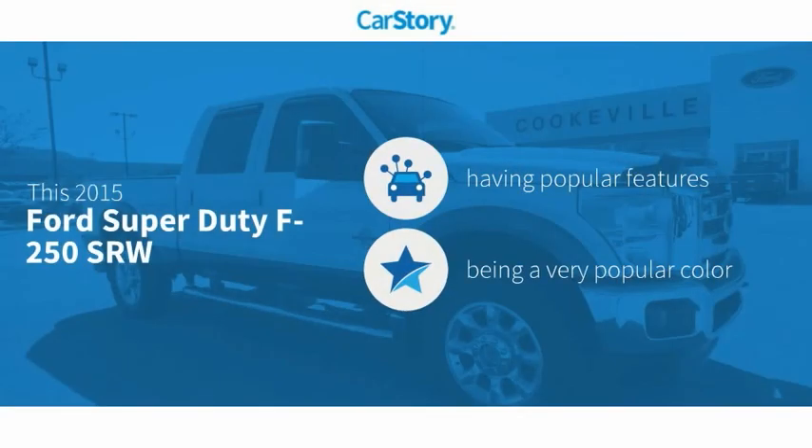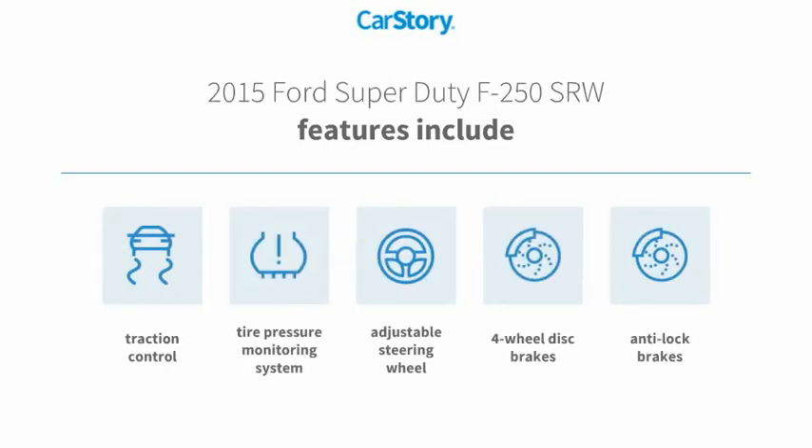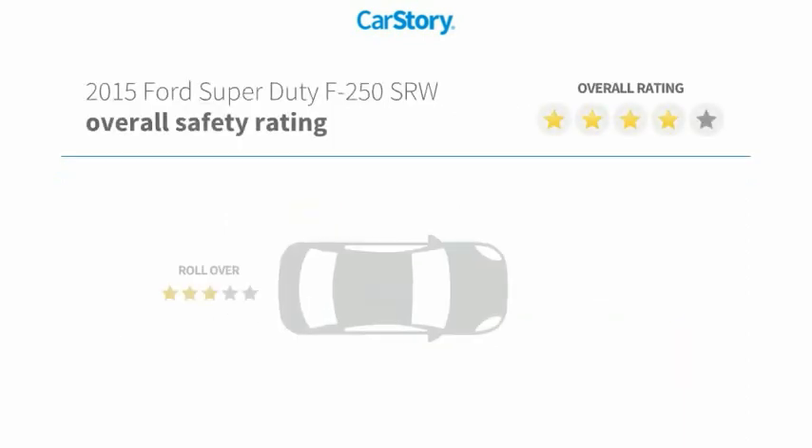Car Story research indicates this vehicle as having valuable features in high demand. Features also include anti-lock brakes, traction control, adjustable steering wheel, four-wheel disc brakes, and tire pressure monitoring system with these ratings.